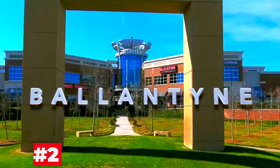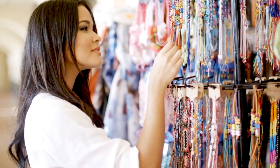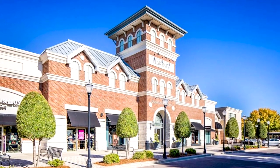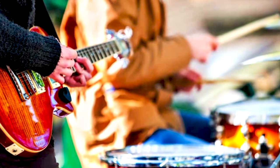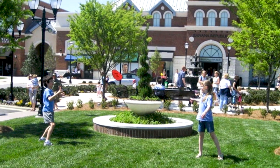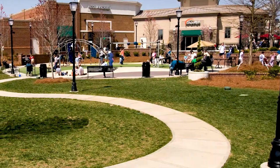Our number two area is Ballantyne. One of my favorite parts of Ballantyne is the shopping — we have some really great shopping centers with some really good boutique clothing stores. My favorite is probably Blakeney; they have music out there in the summer for the kids, they have a little spray ground, and a couple of pizza places where you can grab a slice.